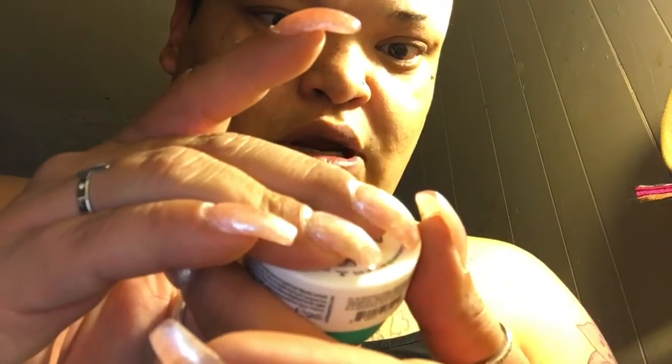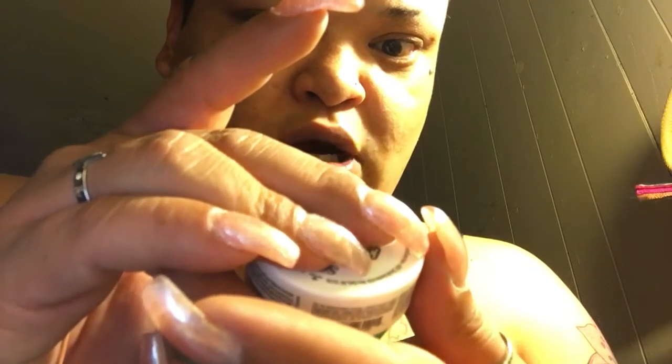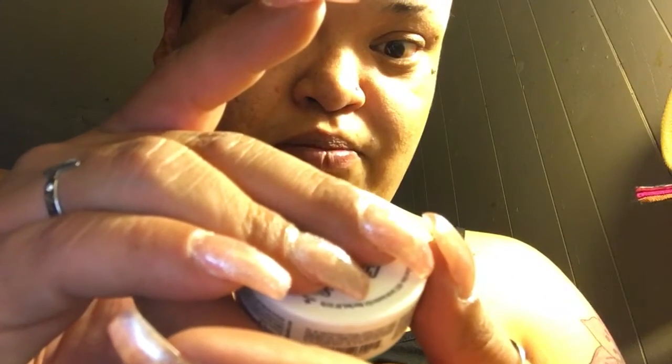It's a 72-hour moisturizer — magnet oil and water body cream.